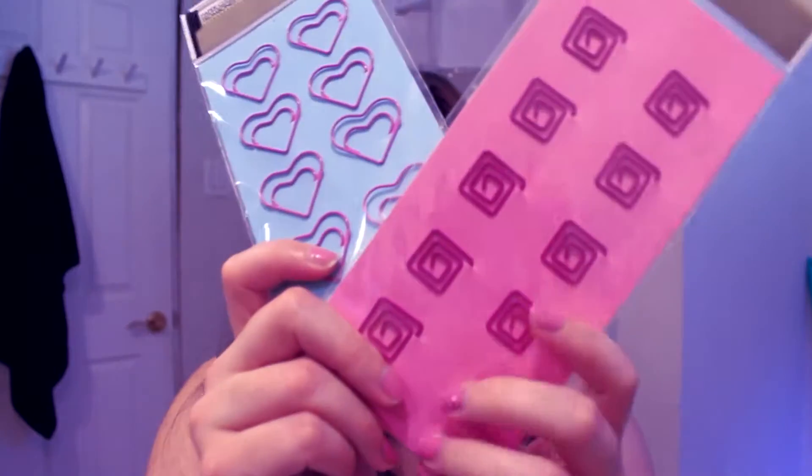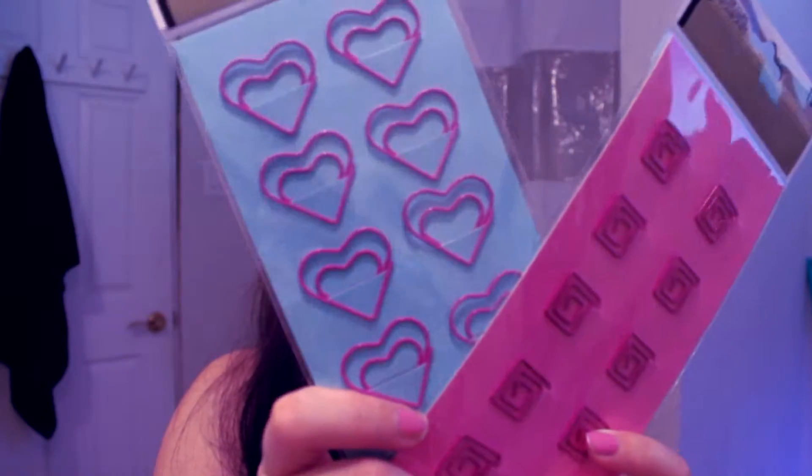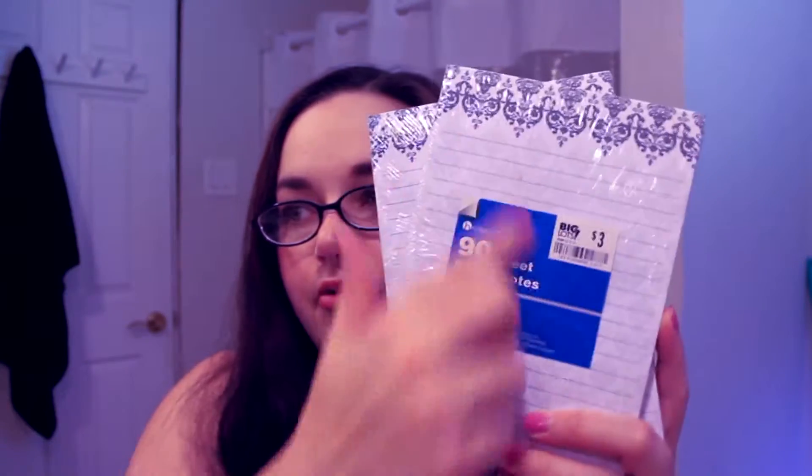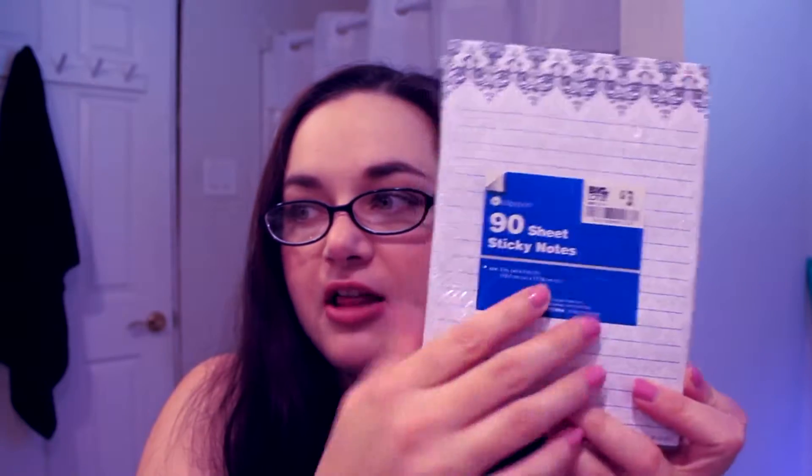I also picked these page markers up at the dollar store. The last thing I bought, which matches my page flags, were these big sticky notes — again in that Baroque pattern. These were $3 a pad, which is a little bit on the higher end of what I like to spend, but I really liked them and these were the last two they had.